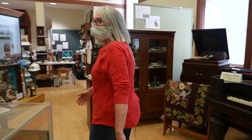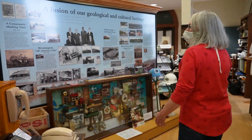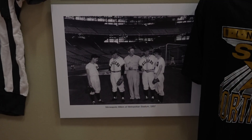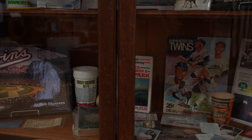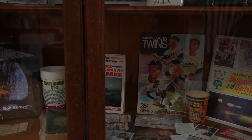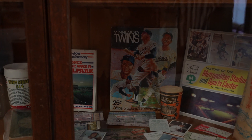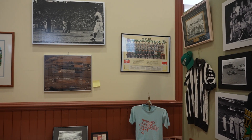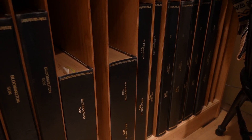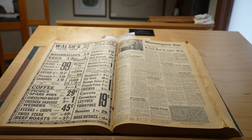Over in this corner, we have our more recent history as Bloomington became a city and built the Met Stadium, the Met Center, and had big league, big-time sports. Sports was a huge part of our Bloomington community for over 20 years.